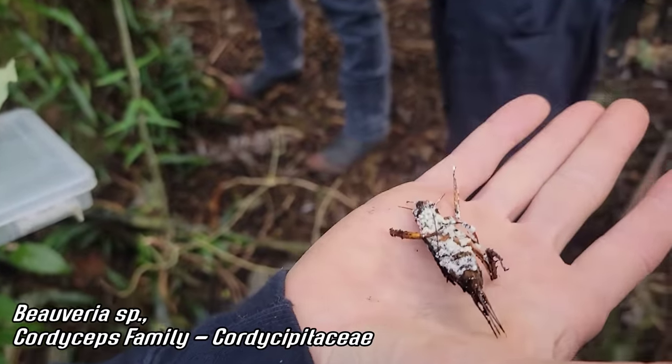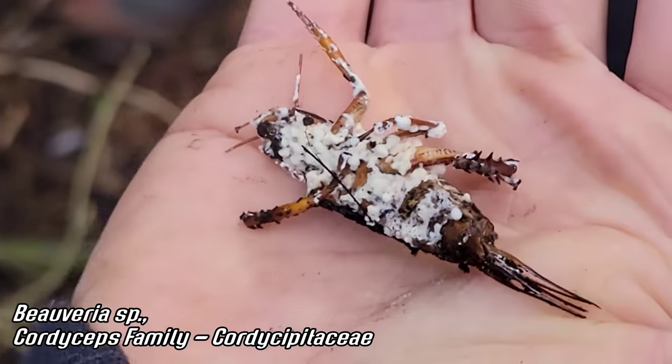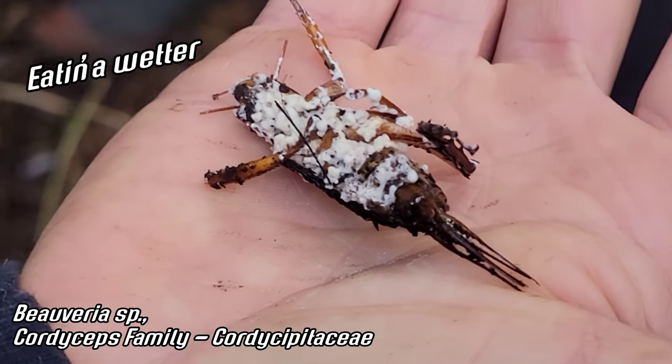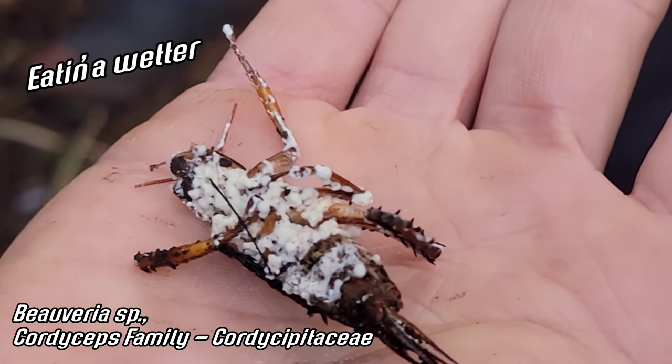Oh, that's Bovaria fungus. We don't know what species though. Just going into town — what'd you call it? A weta? W-E-T-A. Okay.